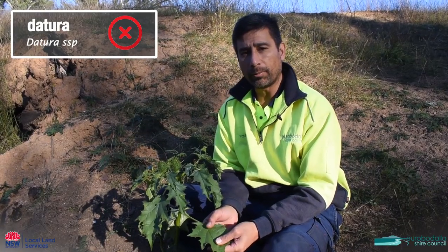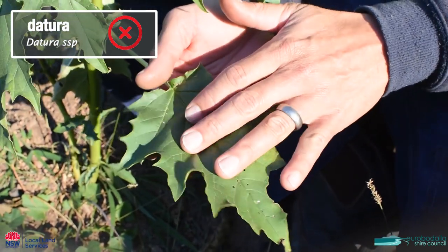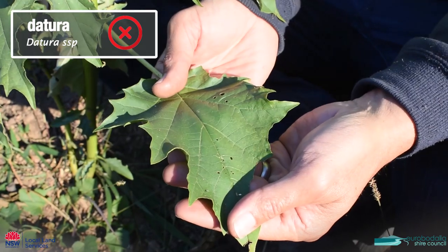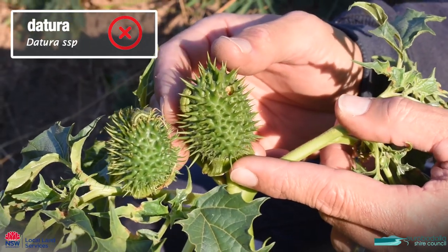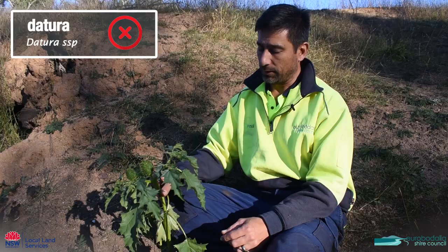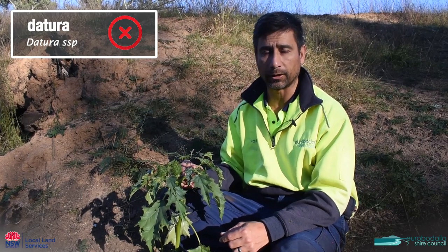This is a datura called thorn apple. It has this characteristic big green leaf with highly serrated margins and on the top it has these big thorny seed capsules, hence thorn apple. The whole thing is poisonous and if you have stock of any sort you should be getting rid of this out of your paddock.